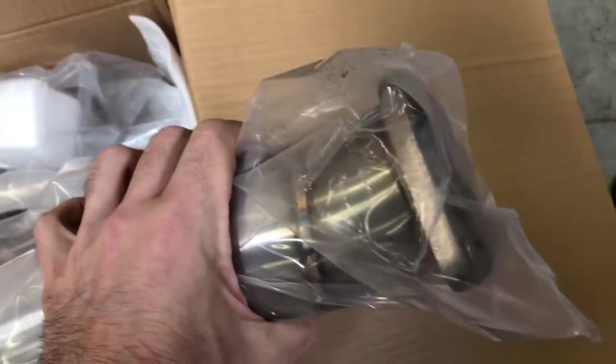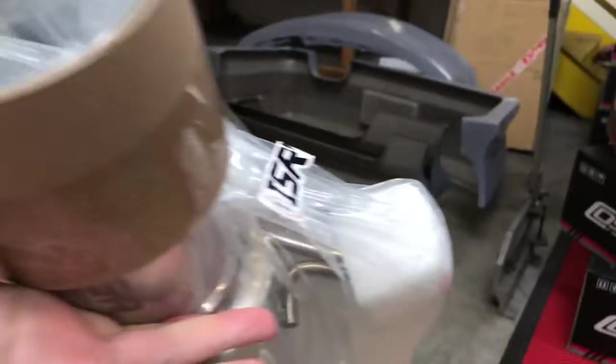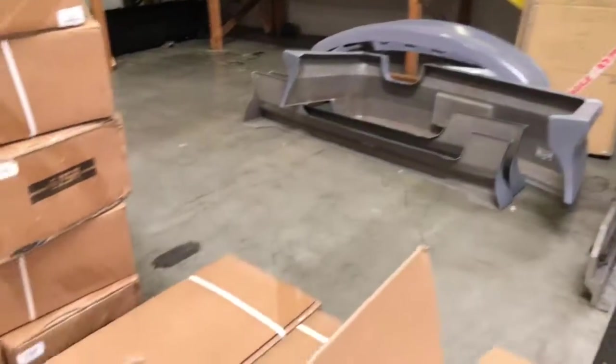Every once in a while you get an irate FedEx or UPS driver and they'll throw them off the truck, but it's okay — you get a new one. They're insured. We inspect them all before we ship them out. That's the Import Image difference.